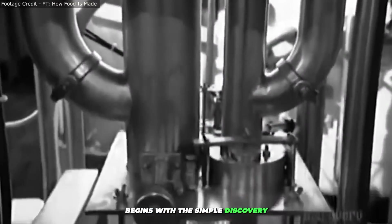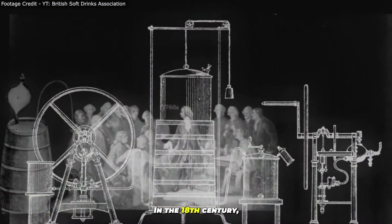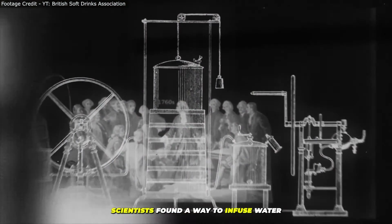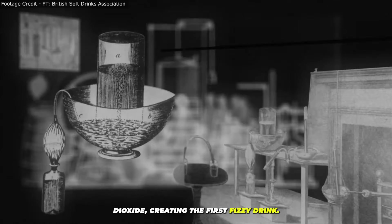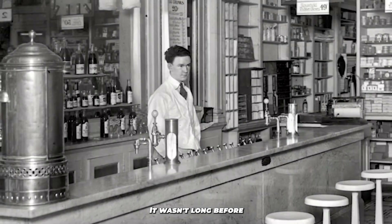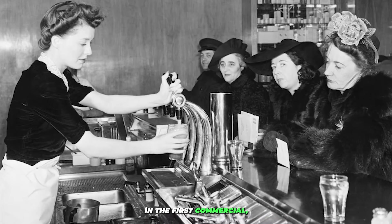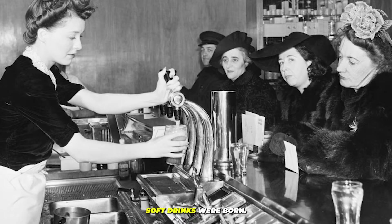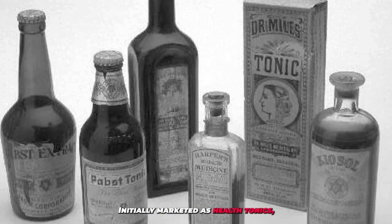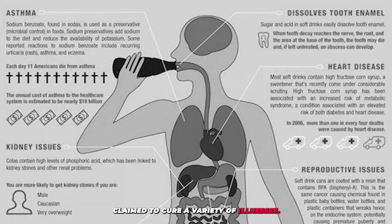The story of soft drinks begins with the simple discovery of carbonated water. In the 18th century, scientists found a way to infuse water with carbon dioxide, creating the first fizzy drink. It wasn't long before entrepreneurs saw the potential, and the first commercial soft drinks were born. Initially marketed as health tonics, these early beverages claimed to cure a variety of illnesses.